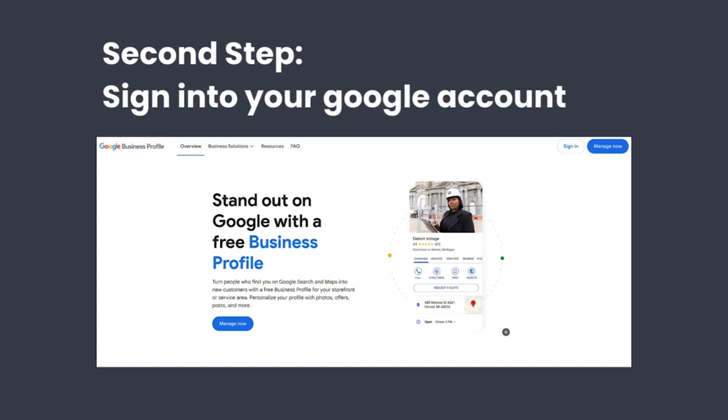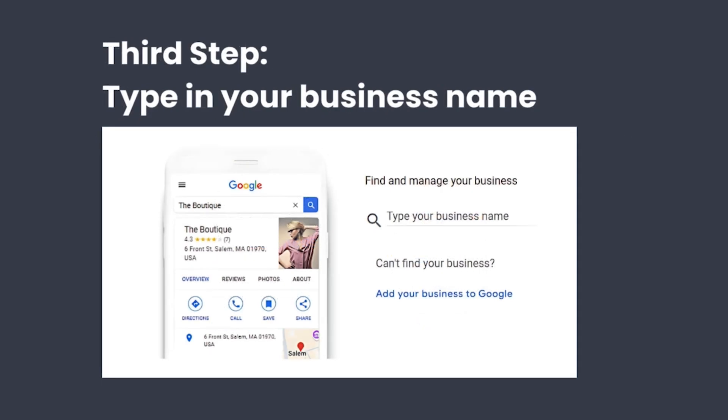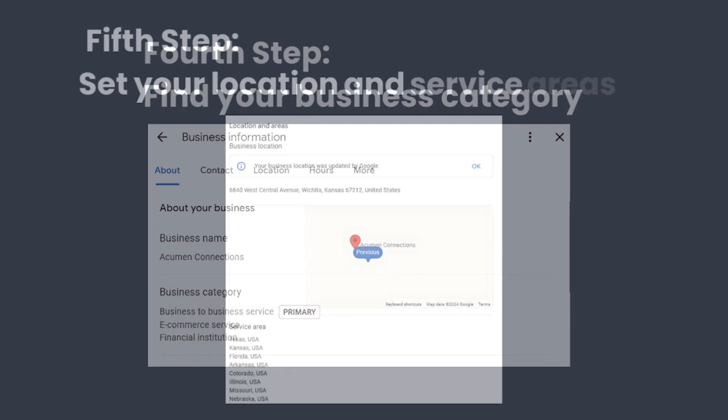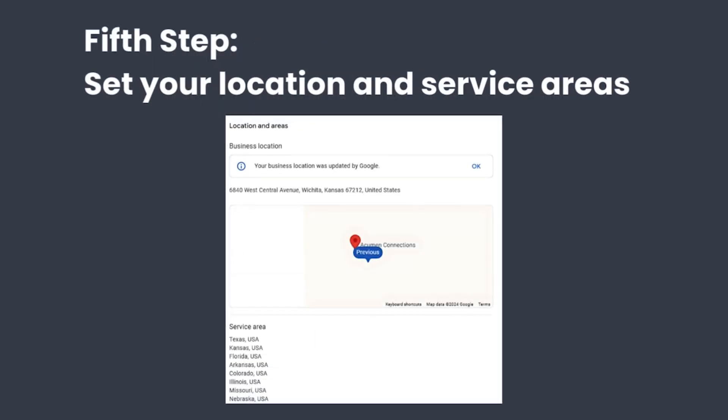Step two is to sign into your Google account. If you don't have one, you will need to create one first. Step three: once you have signed in, click 'Manage Now' and start by entering your business name. If it already exists, you'll see a pop-up; otherwise, continue creating a new listing. Step four: you'll choose your business category. This helps Google understand what your business is all about and where to place you in search results. There are over 4,000 categories, so there's surely one that fits your business.